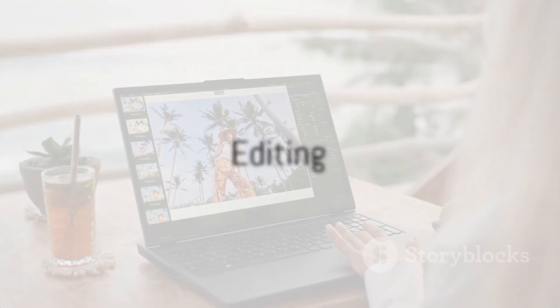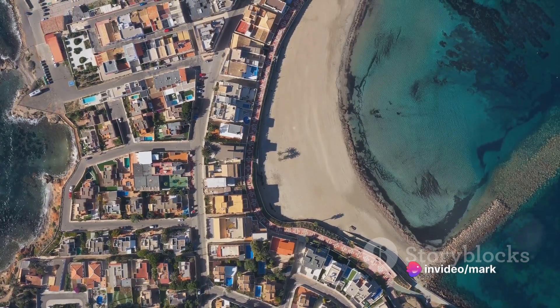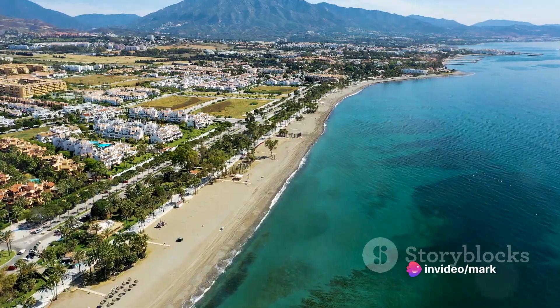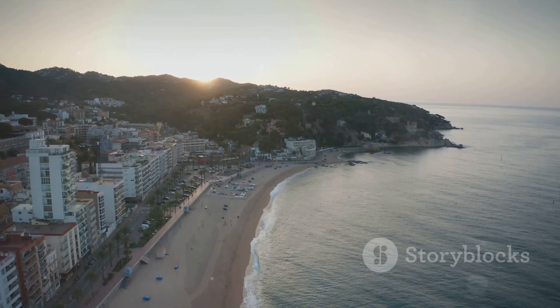Now, let's talk about editing. Post-processing is a vital part of property photography. It's where you can adjust lighting, correct colours, and remove any unwanted elements. But remember, the aim is to enhance, not deceive. Overly edited photos that misrepresent the property can lead to disappointed renters and bad reviews.